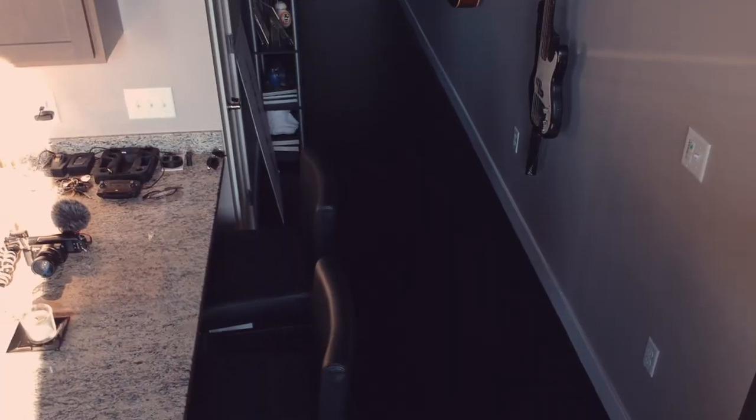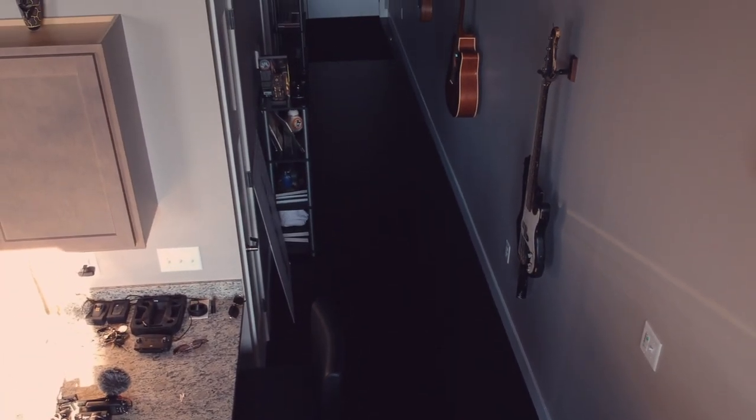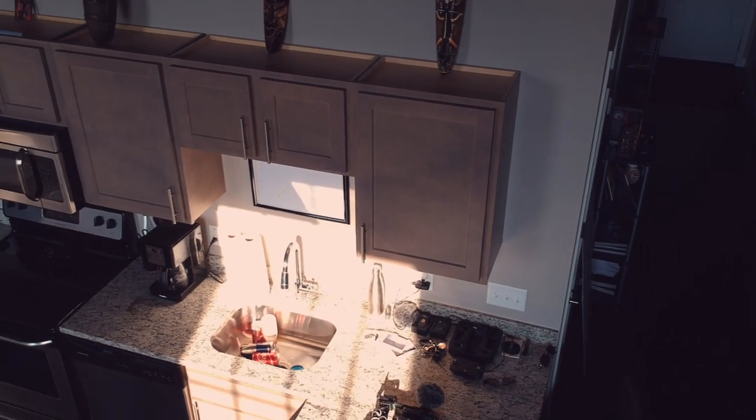As we go a little further into the apartment, you'll see the kitchen. I've got granite countertops and stainless steel appliances — those came with the apartment.